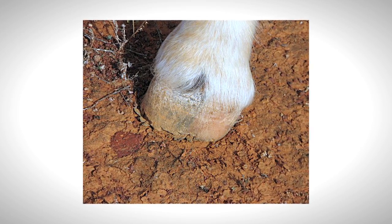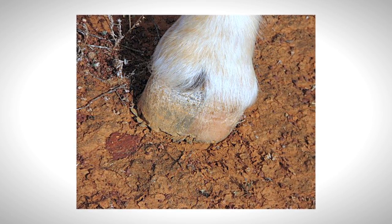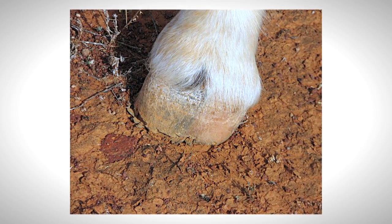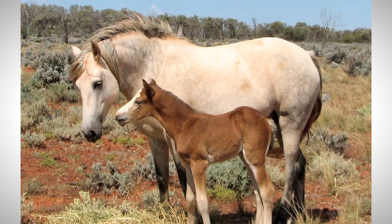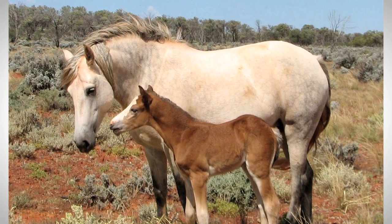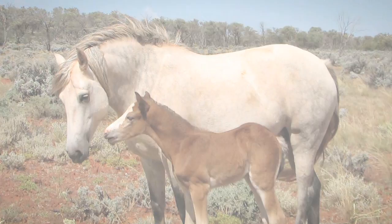Within a couple of months of Apache's birth, the hoof wall on all four hoofs started to fray and peel away. Apache and his dam were transported to the Port Augusta veterinary clinic for monitoring and assessment. Apache was in due course weaned at the clinic and stayed on for ongoing assessment and treatment. During this period, Apache was yarded in a covered yard and an attached open yard, and exercised in a sandy round yard.